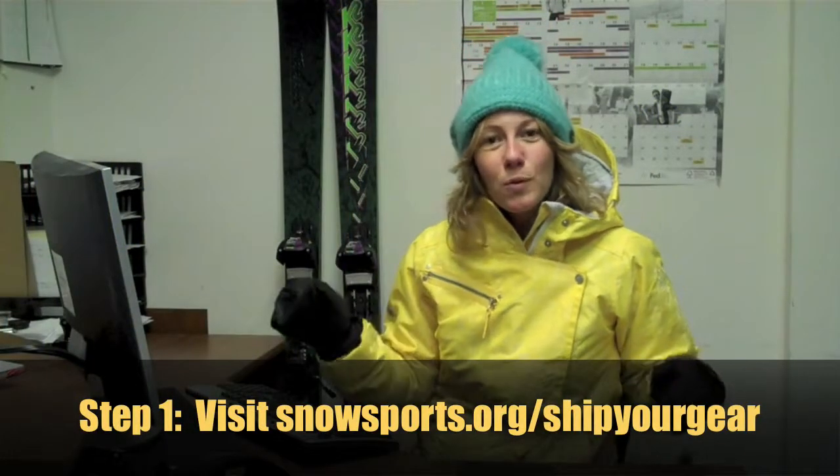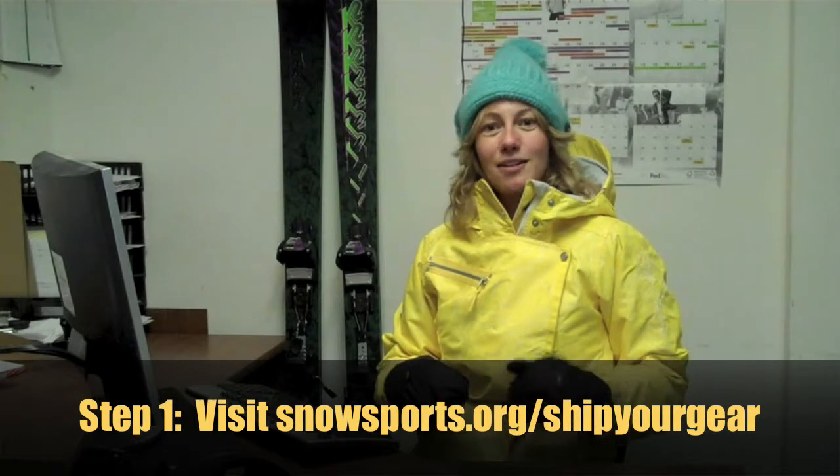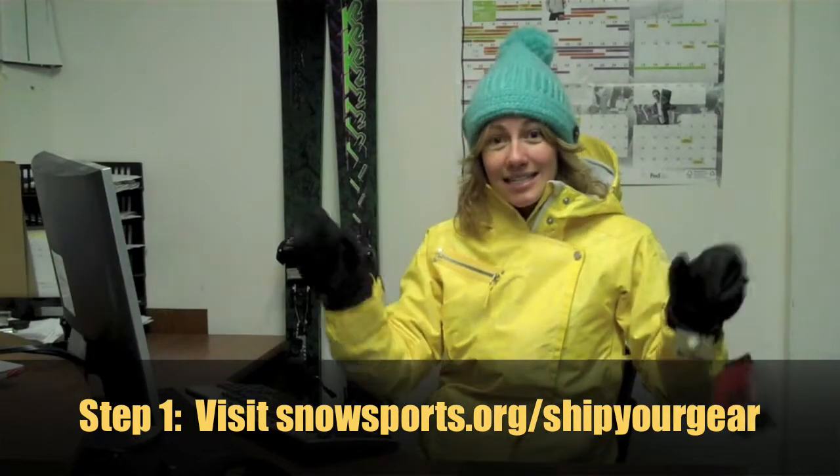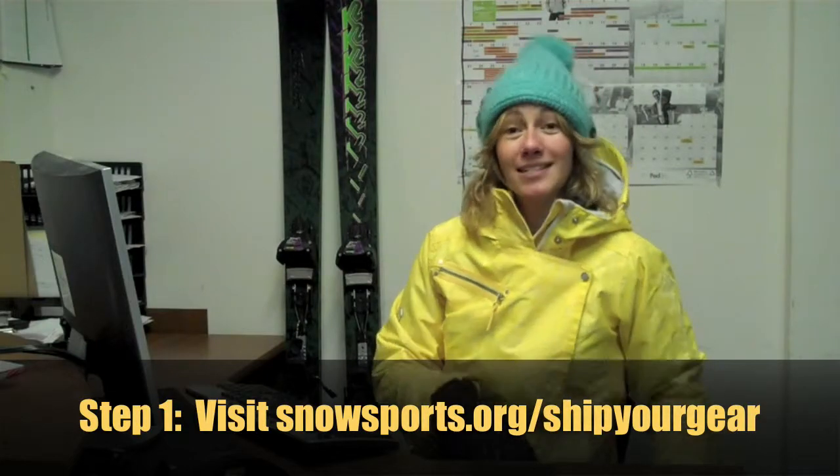Step 1. Visit snowsports.org for details about how the Ship Your Gear program can help you build customer loyalty, lead to sales, and the new exclusive FedEx discount program. As a supporter of the snowsports industry, FedEx is offering up to 16% discount to skiers and snowboarders to ship their gear.